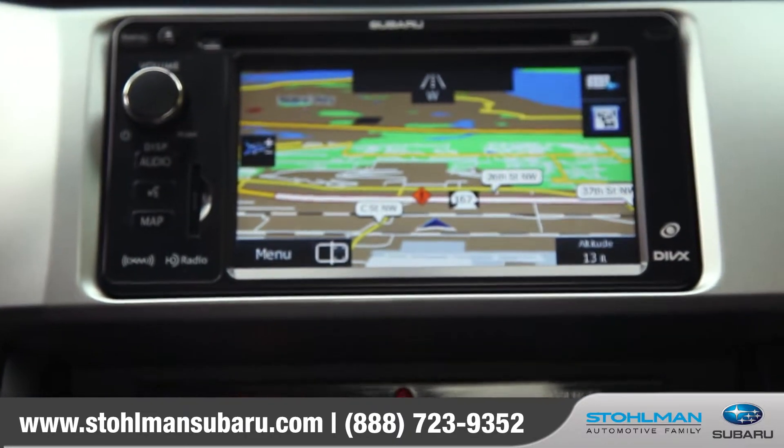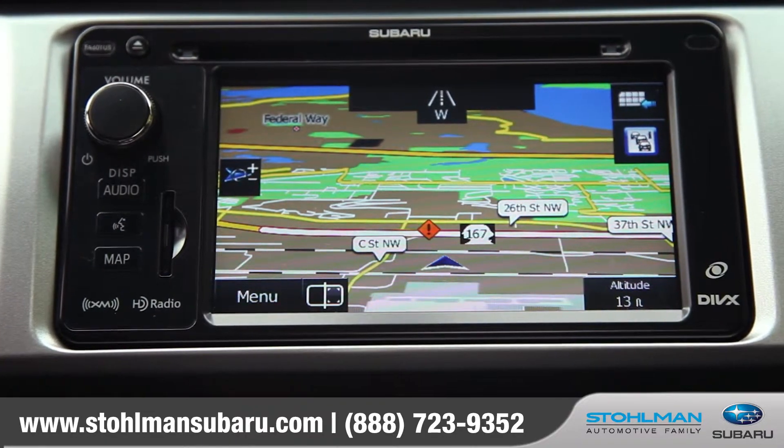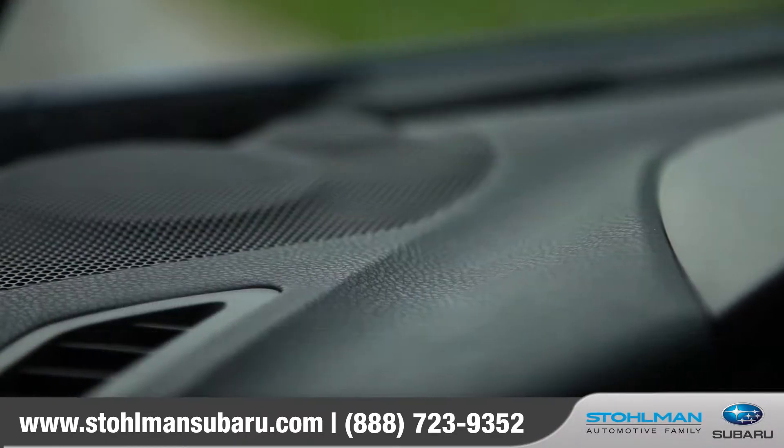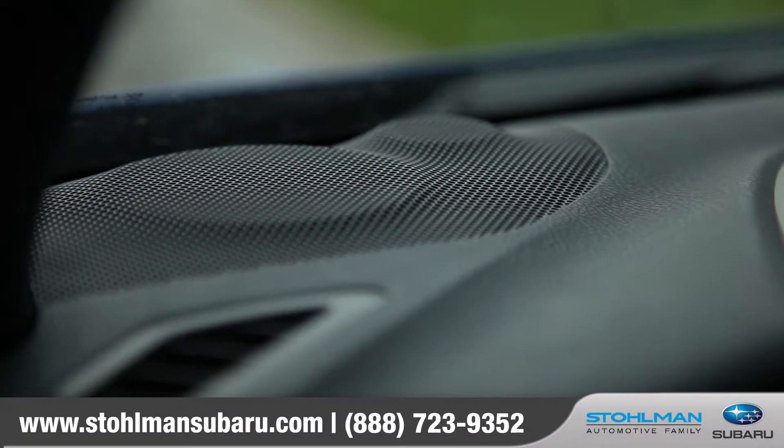The Subaru BRZ comes standard with a voice-activated 6.1-inch high-resolution touchscreen GPS navigation system and eight-speaker single CD audio system with HD radio.